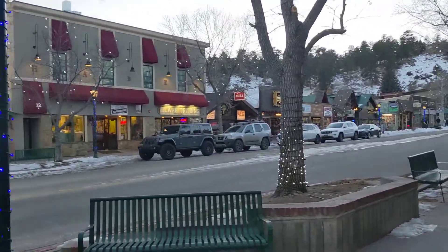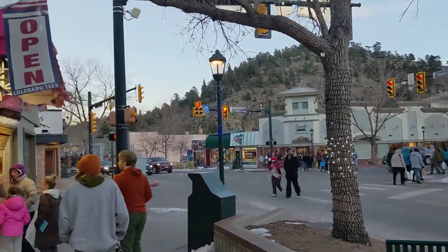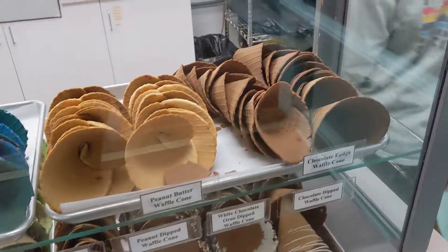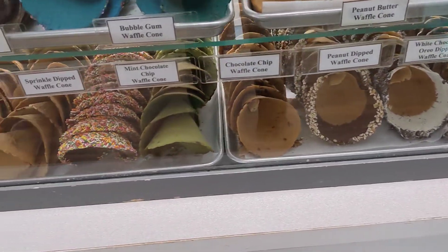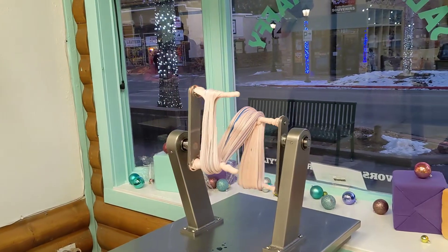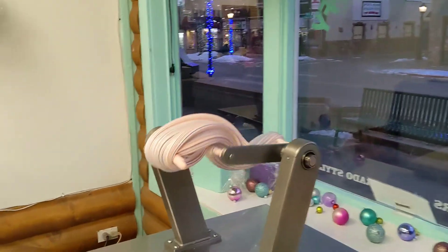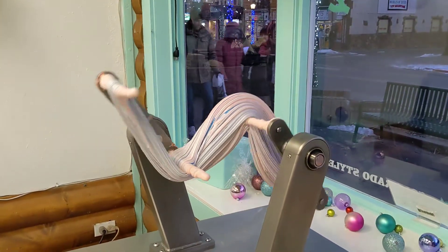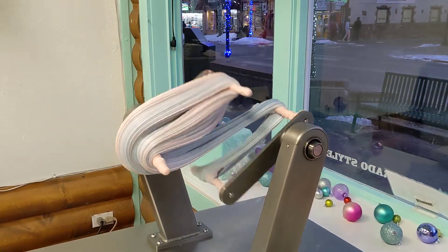The Danish Cone Factory is located on the main tourist road through Estes Park, surrounded by dozens of gift shops, candy stores, and ice cream shops and restaurants. We went into at least four other creameries before finding this gem. There is no seating inside or out, and the shop shares its space with a taffy store. The Danish Cone Factory has a light Facebook presence and does not have any other website or socials. If you are in Colorado and enjoy ice cream, the Danish Cone Factory must be on your list of things to do.